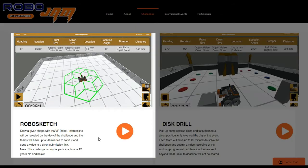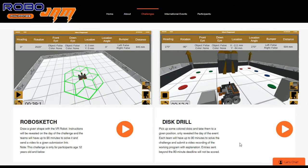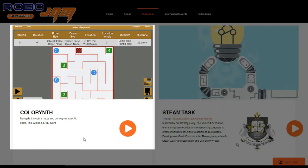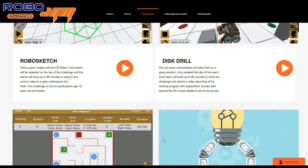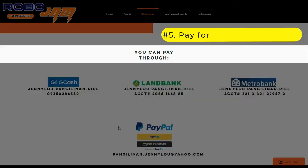You can see the RoboSketch, this drill, Color Rift, and Steam Task. Let's scroll back up for the payment of registration. Here, you can choose where you can pay — $10 per team and per category.